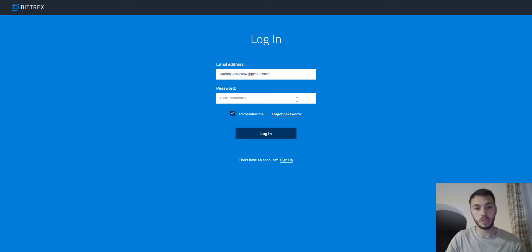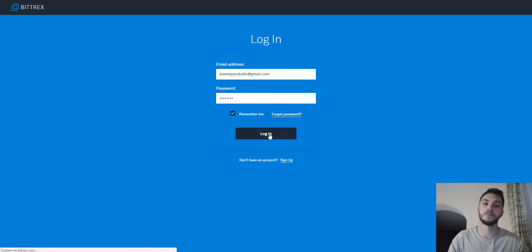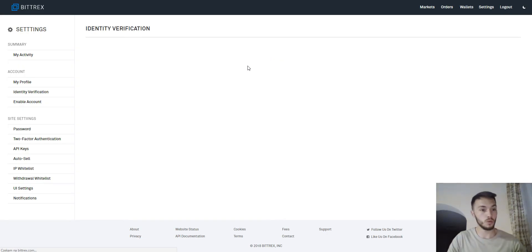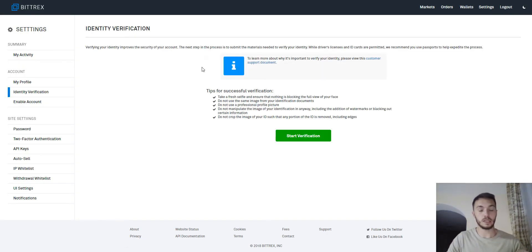I will do this now because I have a few accounts. This one is not verified — I will show you how to do that. You have to log in here with your email and your password, then press login. I'm using Google Authenticator as well. It's one of the most important things you have to do after registering anywhere — on Bittrex, on other websites, in other systems, in other exchanges.